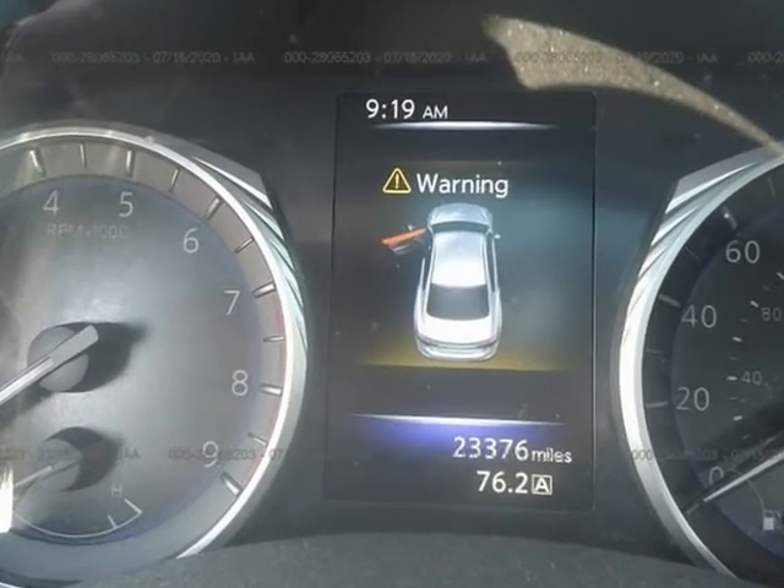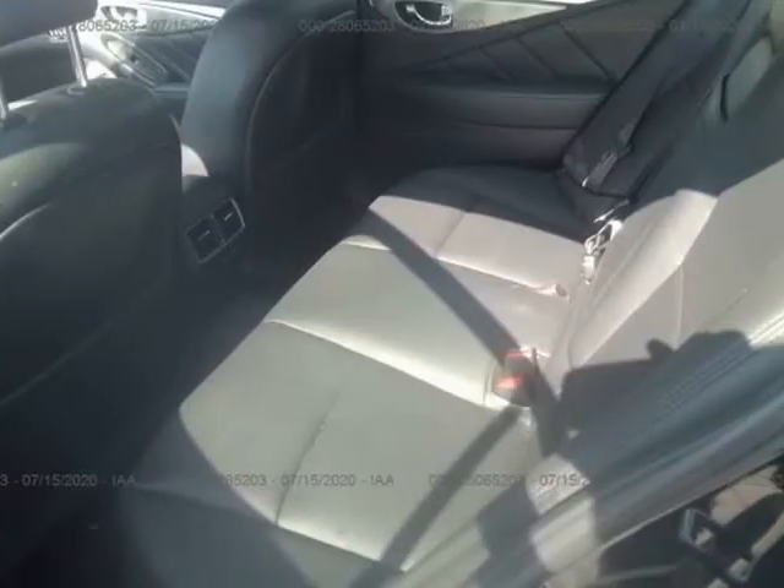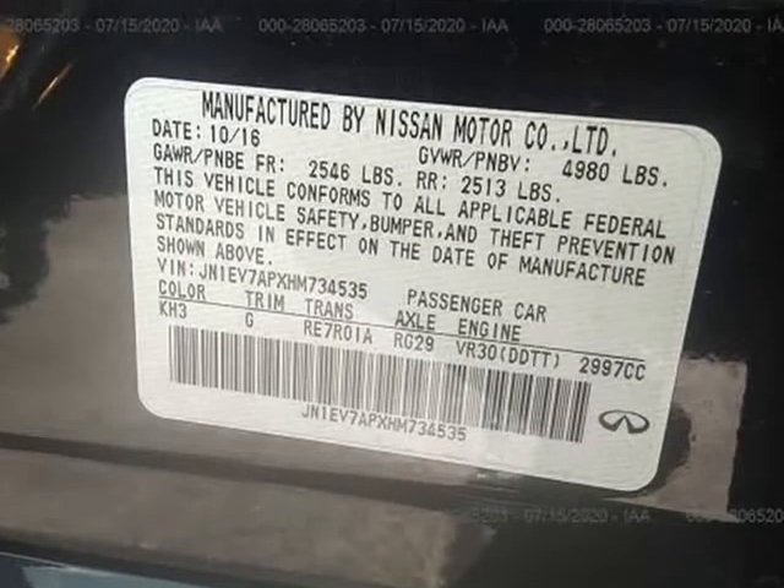No options spared — fully loaded. Will look and run like new. Price includes all repairs and inspections. We do everything here: registration and all. Will come with a bumper-to-bumper warranty.